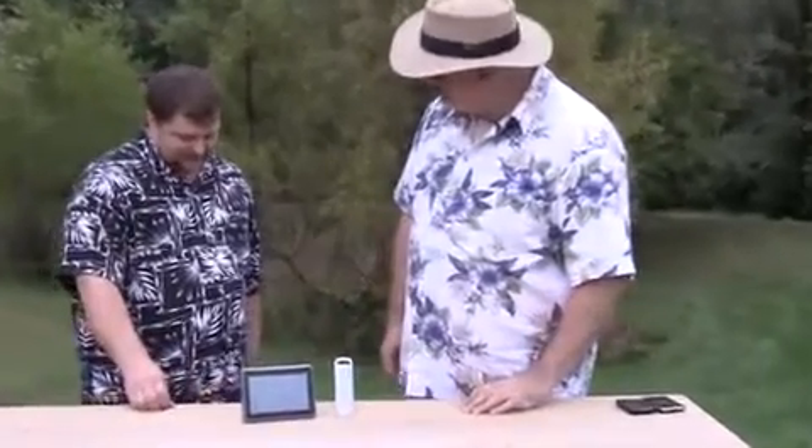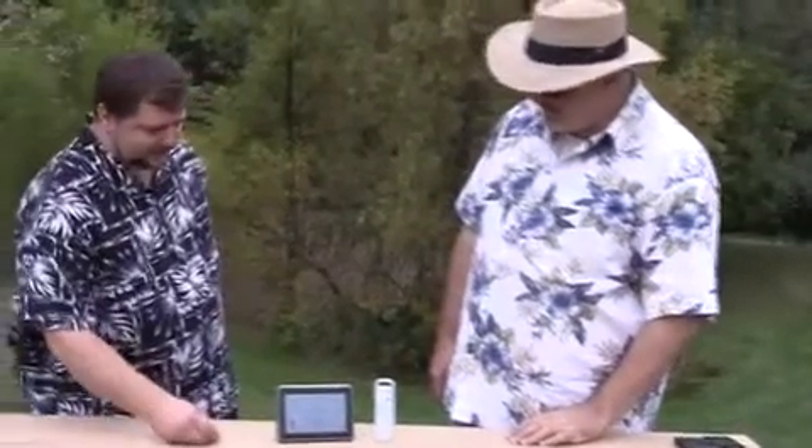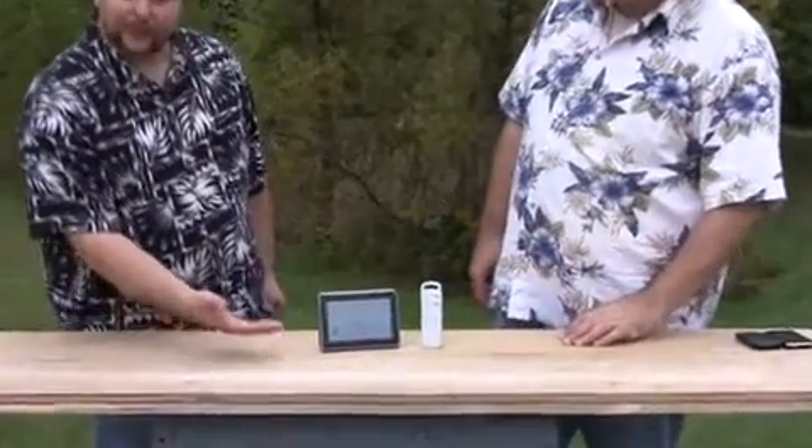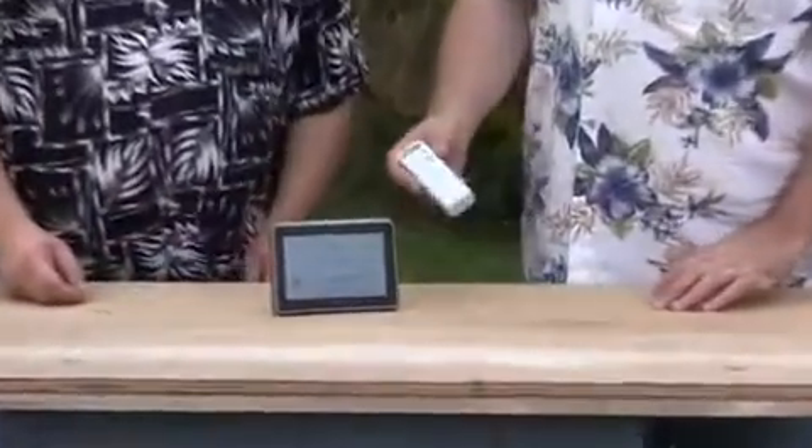What do we got here today, Ryan? We have our model 621. It's a wireless forecaster. It uses the power sensor.